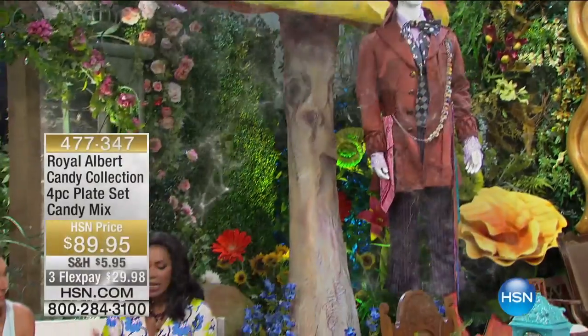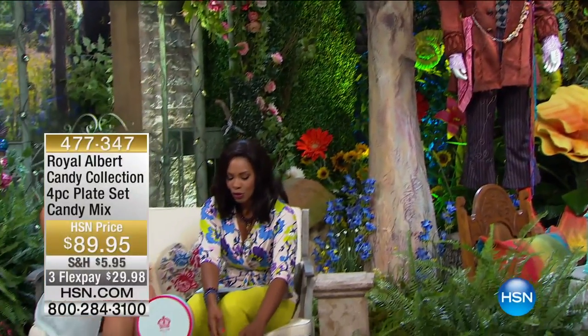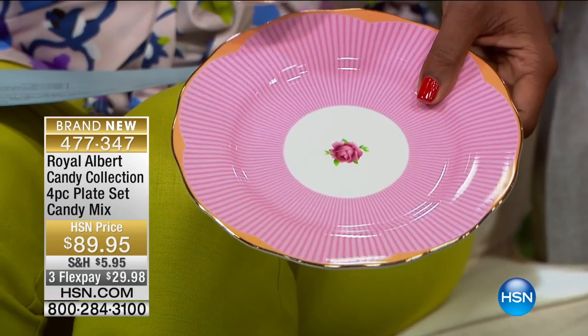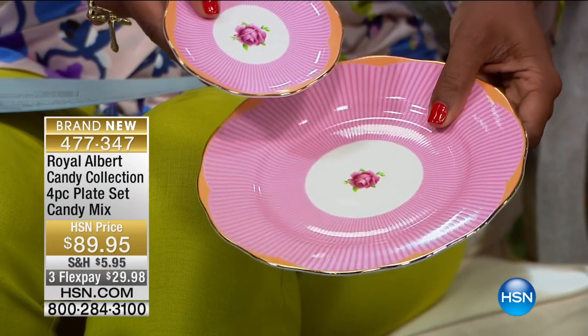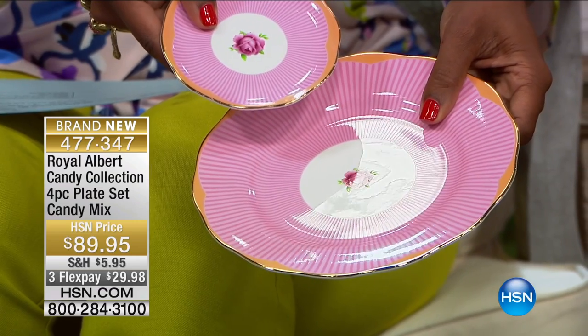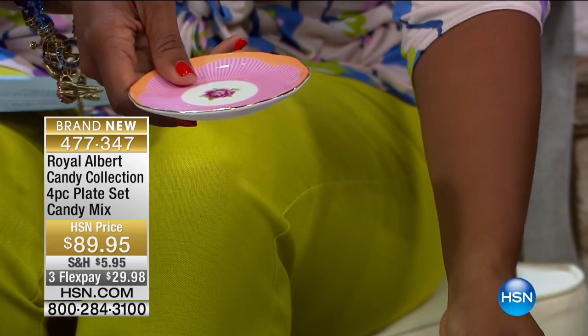Traditional size plates as well, in all of the same beautiful designs as we had the minis. So if you were thinking about getting the minis and now you see the traditional size, you have to do it — you have to get both. The reason being that they've got different functions, apart from having an amazing plate wall where you can do the big ones and the small ones.